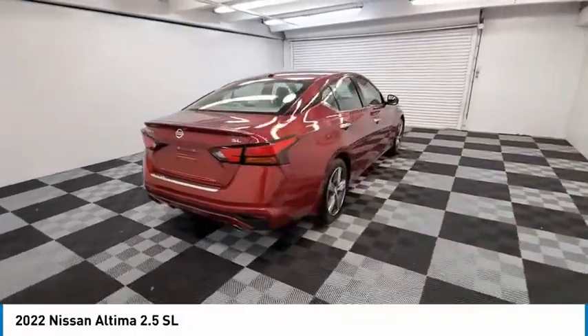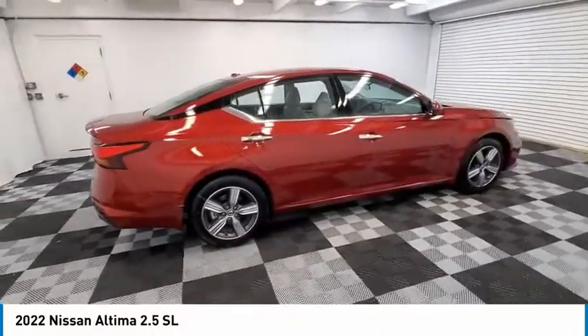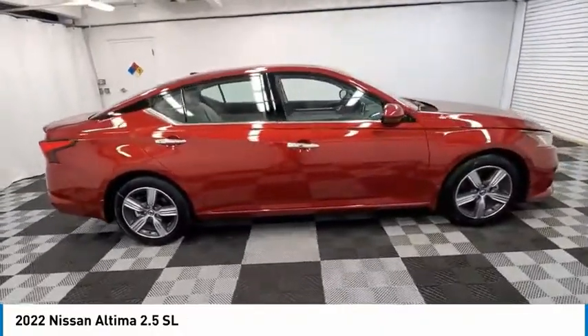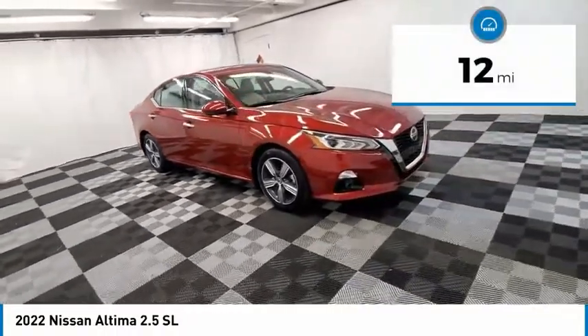Combine that with a powerful engine and standard airbags and over 5,000 quality and performance tests, and you'll see the Nissan Altima is made to drive and built to last. This vehicle has less than 100 miles.